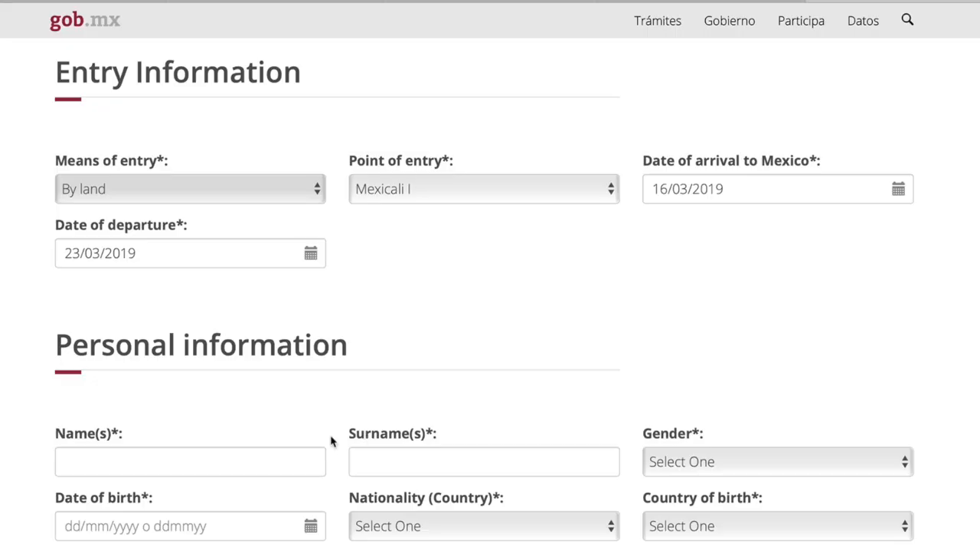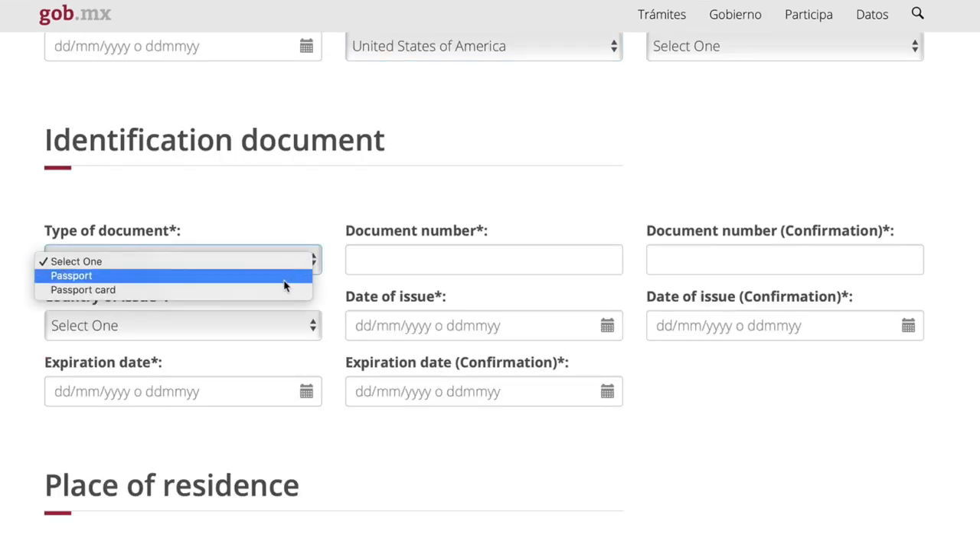If your plans change and you want to extend your stay, that's completely fine — you don't need to change your FMM. The FMM is actually good for 180 days, so it's just a starting point when you cross the border. You also need to put down where you're going to be staying. If you have an RV park, you'll need to put the address of the RV park. If you're hopping around Mexico, just find a place you'll probably stay at some point and use that address. It also asks for your name and passport number.